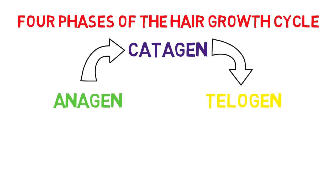In the hair growth cycle, there are four phases: anagen, catagen, telogen and exogen.